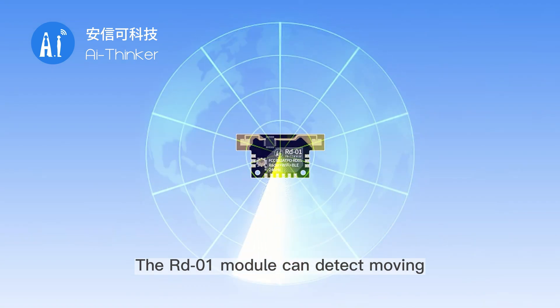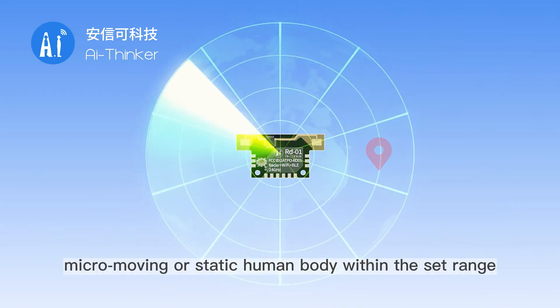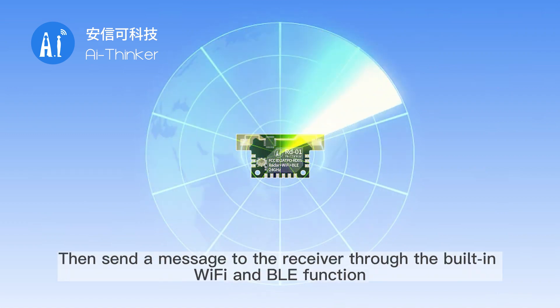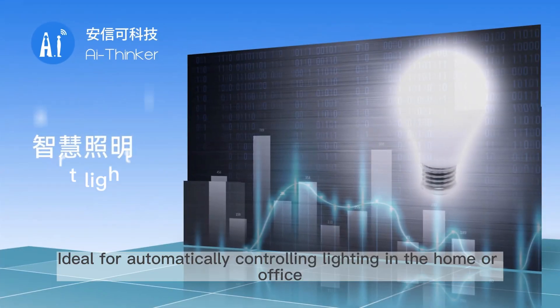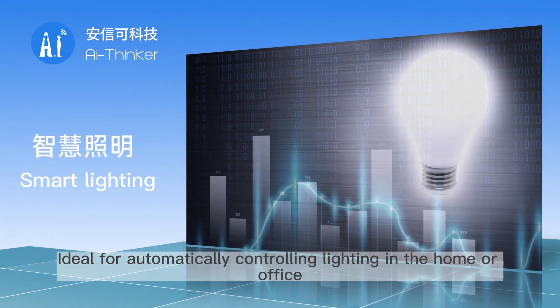The RD-01 module can detect moving, micro-moving, or static human body within the set range, then send a message to the receiver through the built-in Wi-Fi and BLE function — ideal for automatically controlling lighting in the home or office.